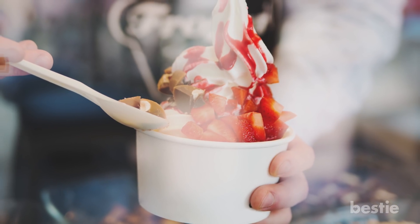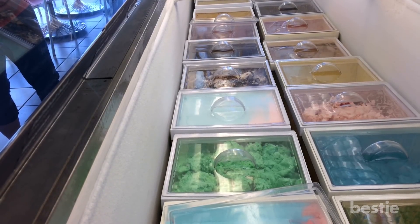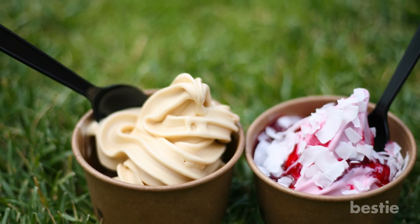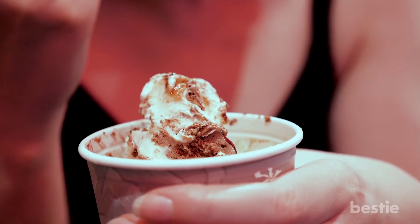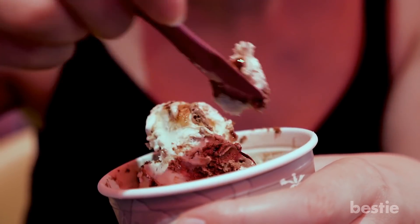5. Frozen Yogurt. How many of you have had frozen yogurt before? Seeing a frozen yogurt stand at your local shopping mall is almost unavoidable. While fro-yo on a hot summer day is delicious and seemingly necessary, it can also cause inflammation due to its high concentration of sugar and dairy.